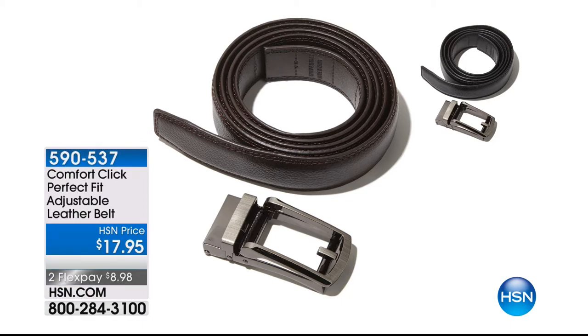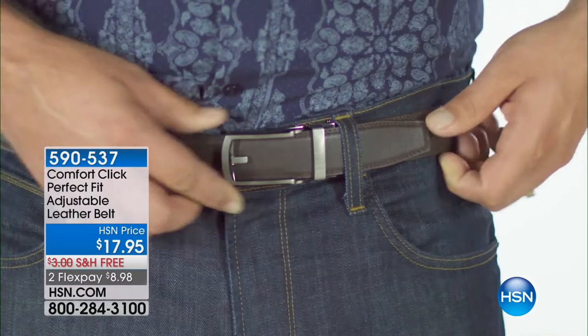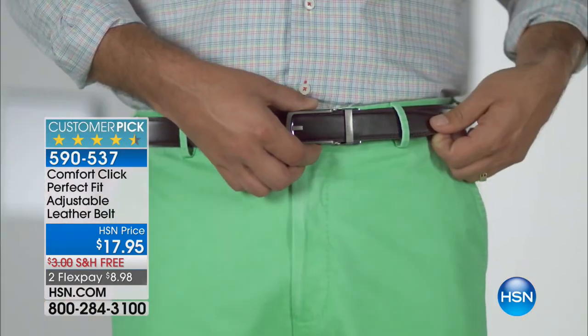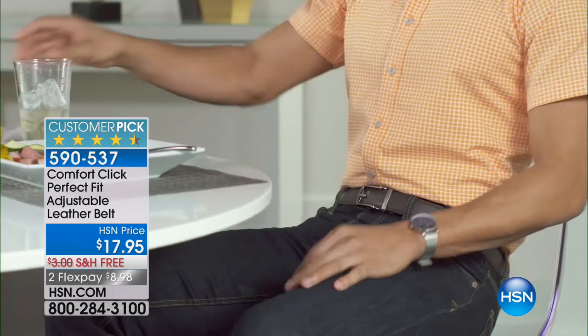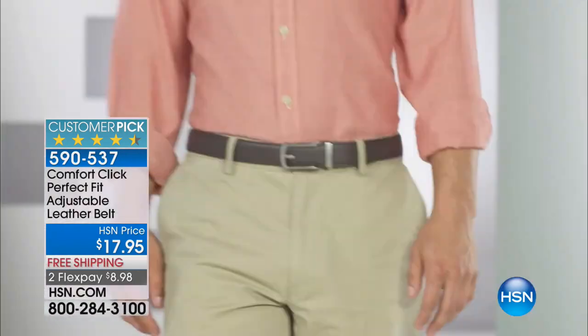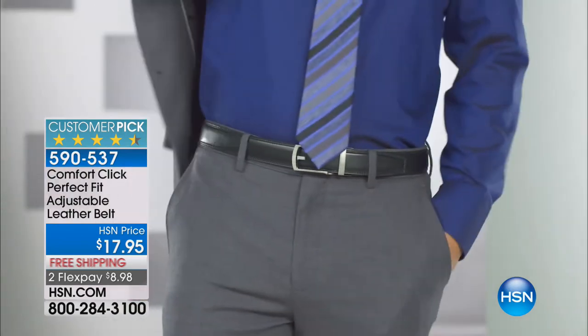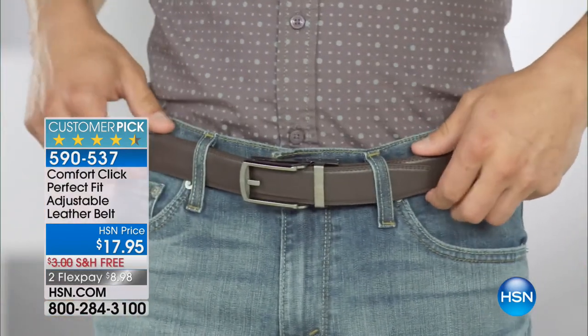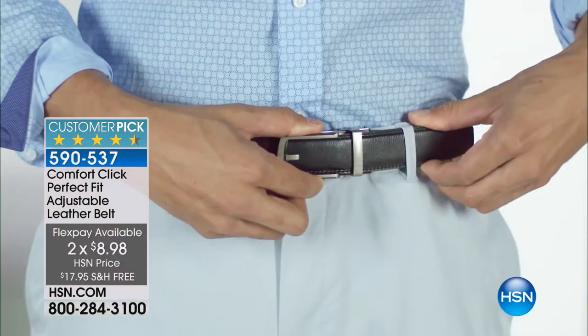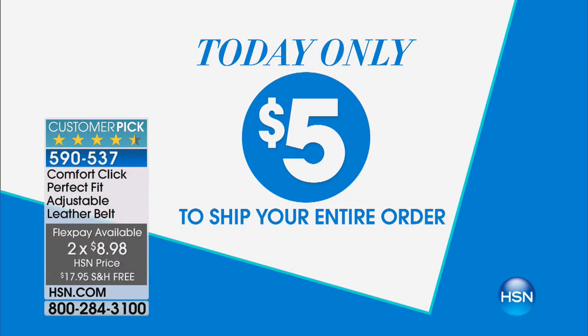Coming up in about 12 minutes: how about a belt that'll take the stress away from getting dressed in the morning? Normal belts have about a one-inch adjustment for belt loops. How about a ratcheting system where you can have an exact fit and open or close it as the day goes on, as you have a big dinner? Comes in black or brown, free shipping, only $17.95. Item number 590-537.